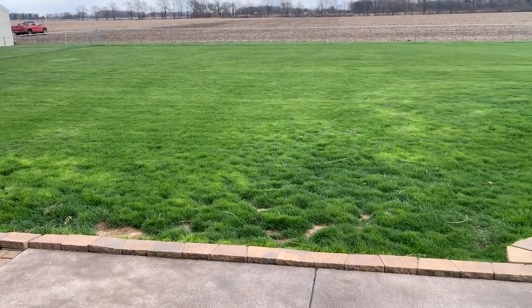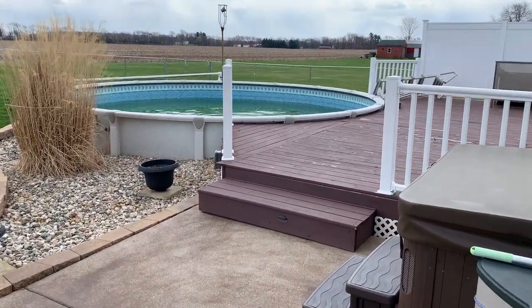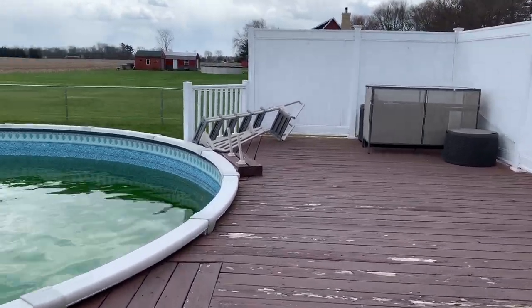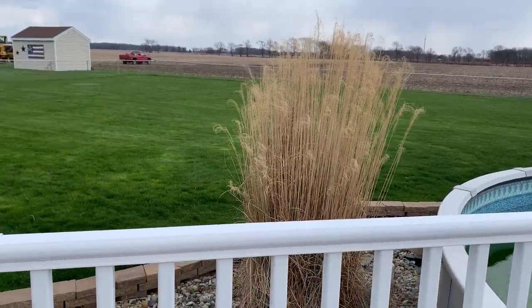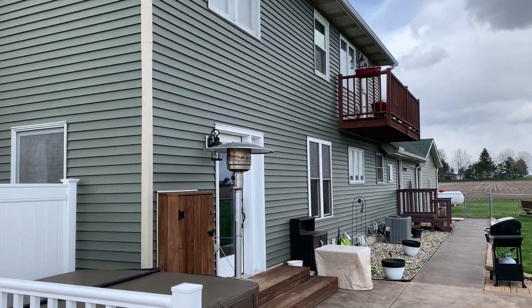The fenced-in area is inside of the property line and the pool does come with the home. Back here is the pool and deck area with the spacious backyard, and here's the back of the home.